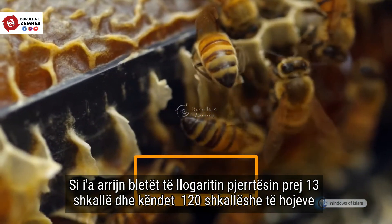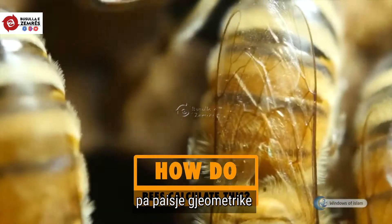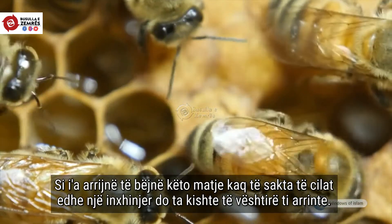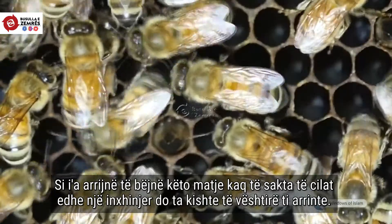How do bees calculate this 13 degree slope and 120 degree internal angles of the honeycomb cells without using a t-square and a ruler? How do they achieve these precise values, which even an engineer would have difficulty in calculating?